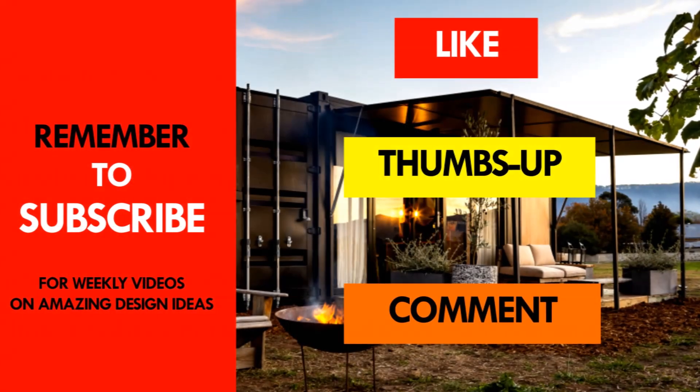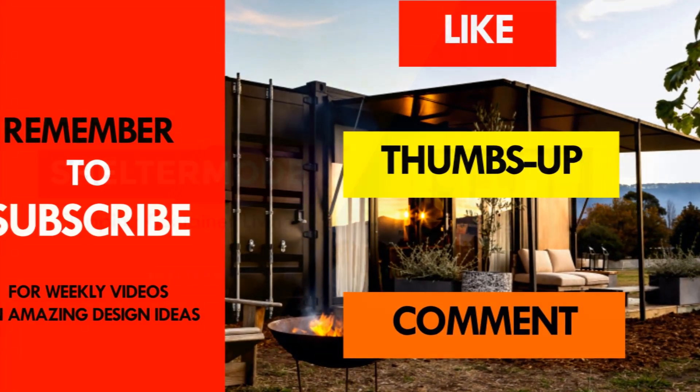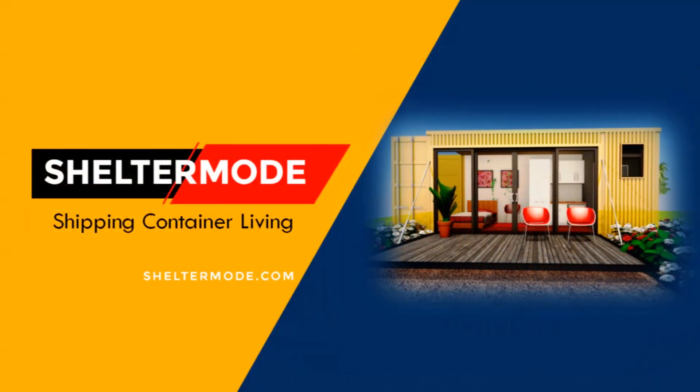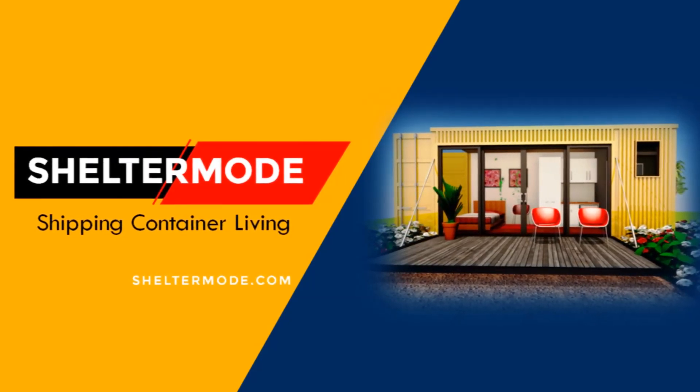If you like this video, give it a thumbs up and feel free to share it. You are encouraged to subscribe for these and more amazing weekly videos on shipping container living.